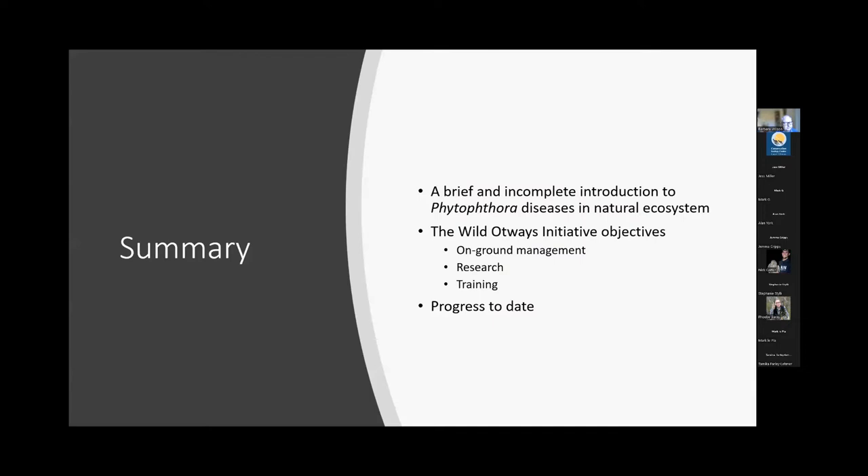In this talk I'm going to give a brief but incomplete introduction to Phytophthora diseases in natural ecosystems. The Wild Otways Initiative objectives are those of on-ground management. Scientists dovetailed and interconnected as regional ecologists with the on-ground managers. There is a research component and a very strong training component within the Phytophthora program of the Wild Otways Initiative. This is very much a management-focused program.